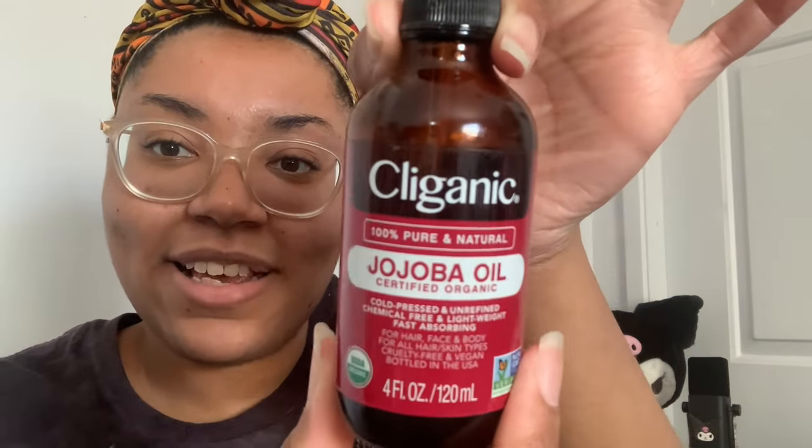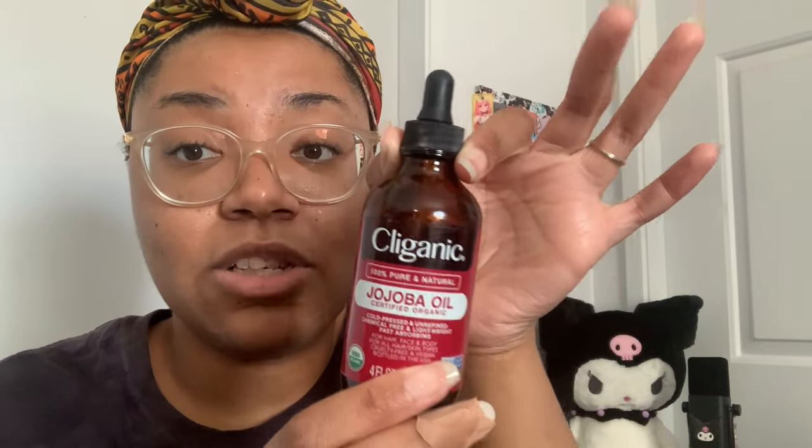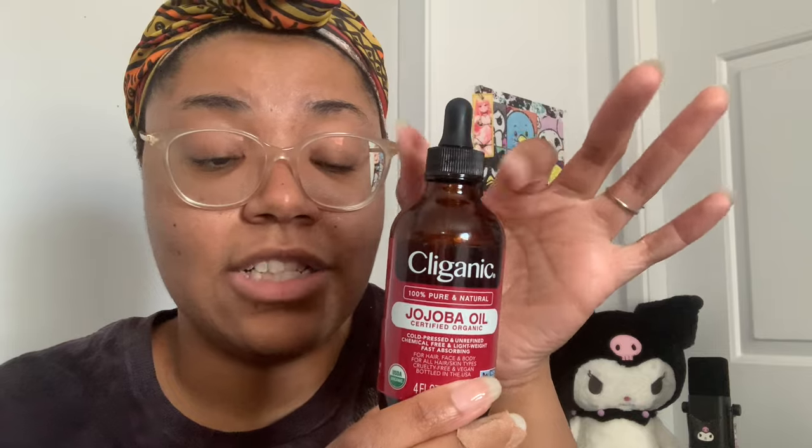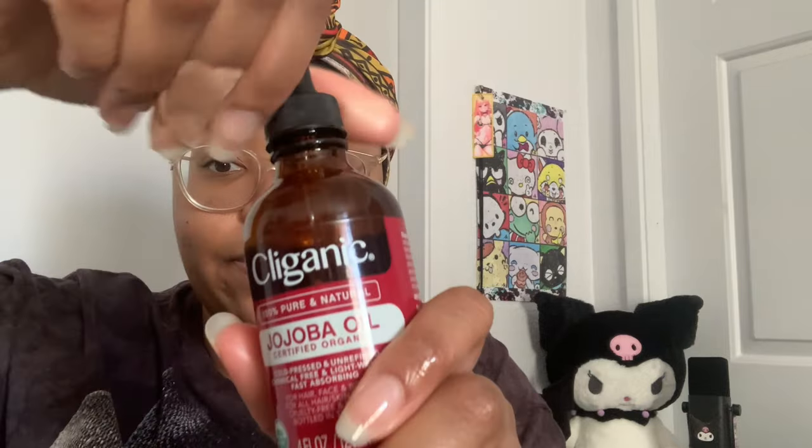The next thing I got is this jojoba oil — hopefully I'm saying that right. I've also been loving this. I've been using it on my hair and on my skin. It's very light, it doesn't have a scent, and it's not too oily. It also has a little dropper. So yeah, these two oils are really good for your hair and for your skin.